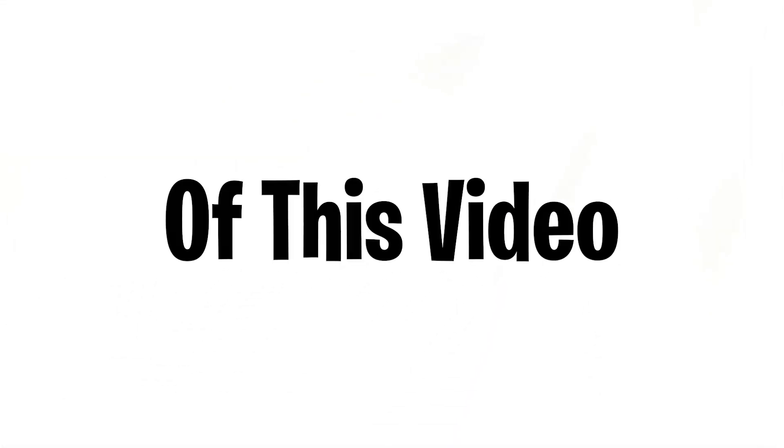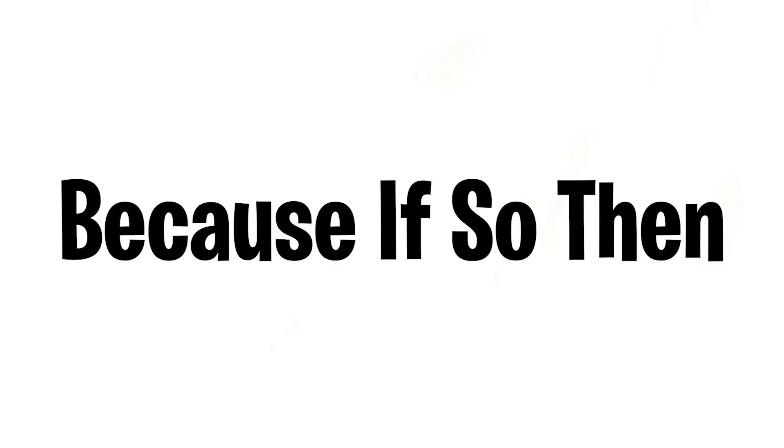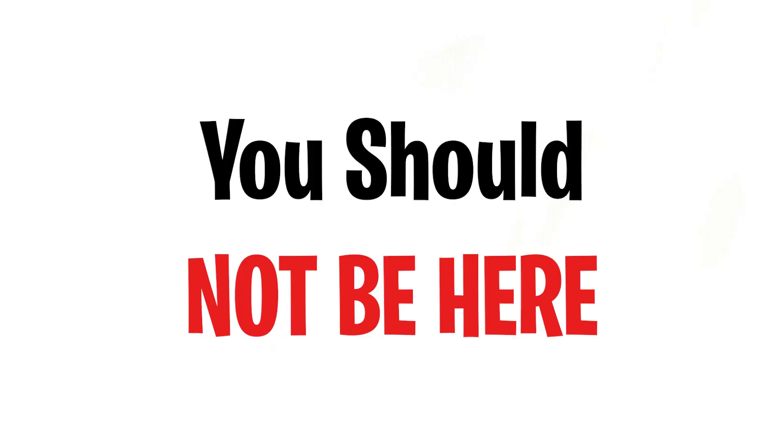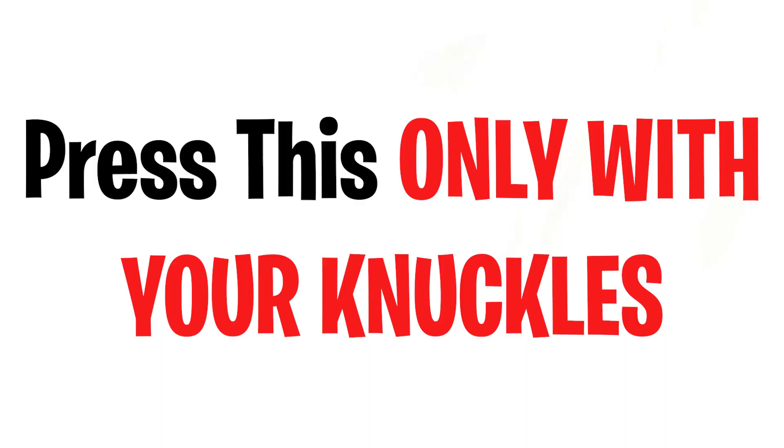As you saw in the title and thumbnail of this video, you can only click this video with your knuckles. Did you click this video with anything but your knuckles? If so, you should not be here — why did you cheat? Next time press this only with your knuckles.